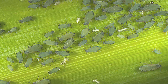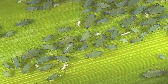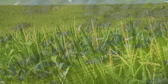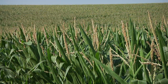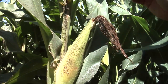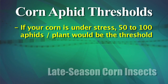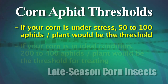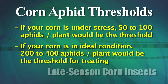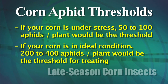Corn leaf aphids can be annoying and impactful on those upper leaves of the corn plant that catch sunlight energy to finish out your corn ears at the end of the year. They can mess with pollination and late season ear fill. If your plants are under stress, you're probably looking at just 50 to 100 per plant as the threshold. If your plants are under absolutely no stress and everything is perfect, you might be able to get by with 200 to 400 aphids per plant before you start having a major issue.